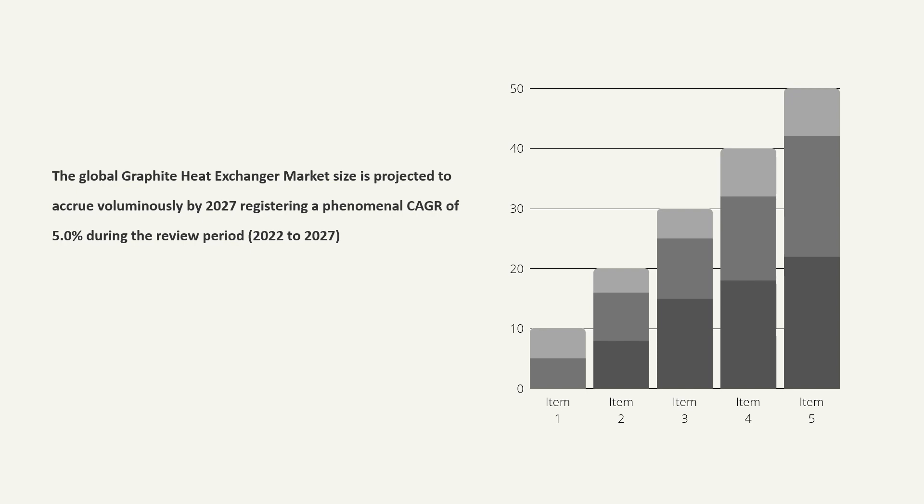The global graphite heat exchanger market size is projected to accrue voluminously by 2027, registering a phenomenal CAGR of 5.0% during the review period, 2022–2027.